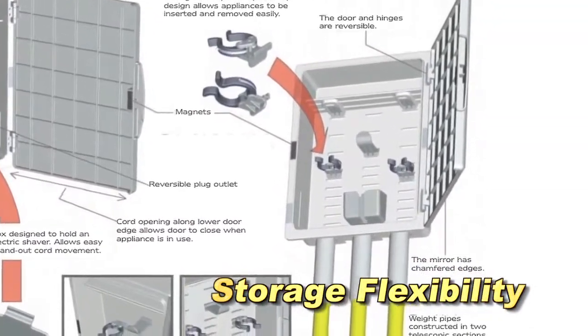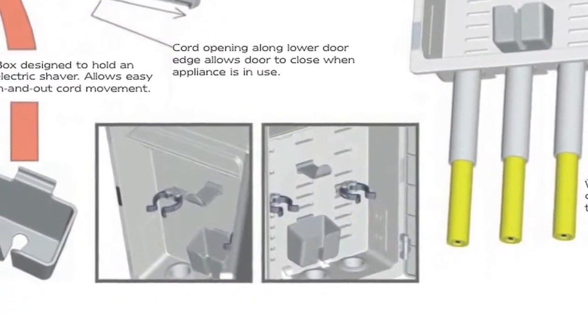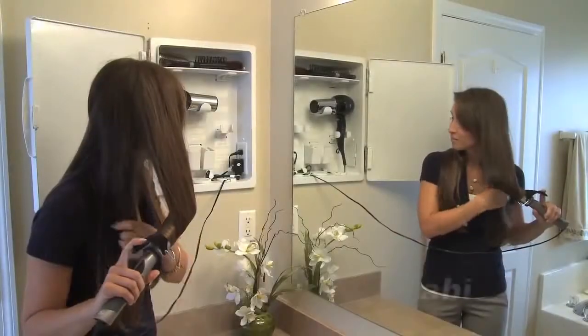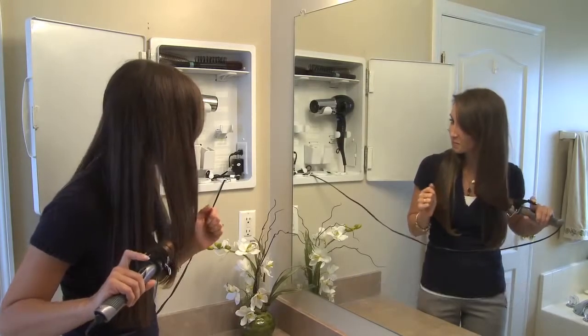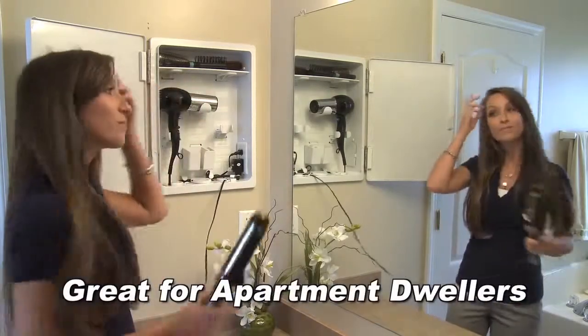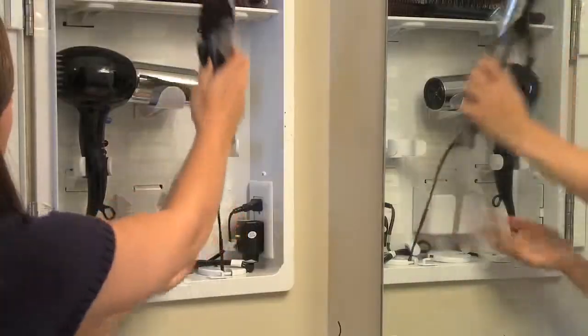Storage flexibility: positioning the holder clips on a sliding bar makes them easily adjustable for different appliances. Portability: easily relocated if not electrically installed. Great for apartment dwellers and other small, limited bathroom spaces.